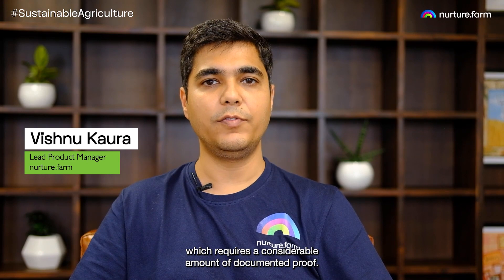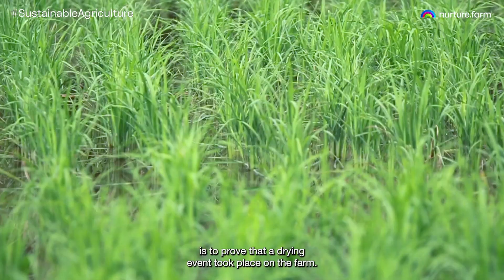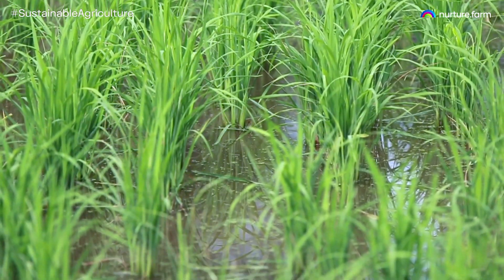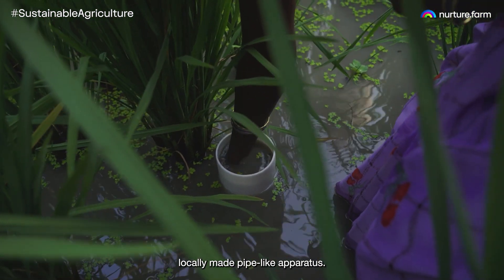AWD is an involved program which requires a considerable amount of documented proof. One such important item is to prove that a drying event took place at the farm. This requires documenting the water level at the farm.